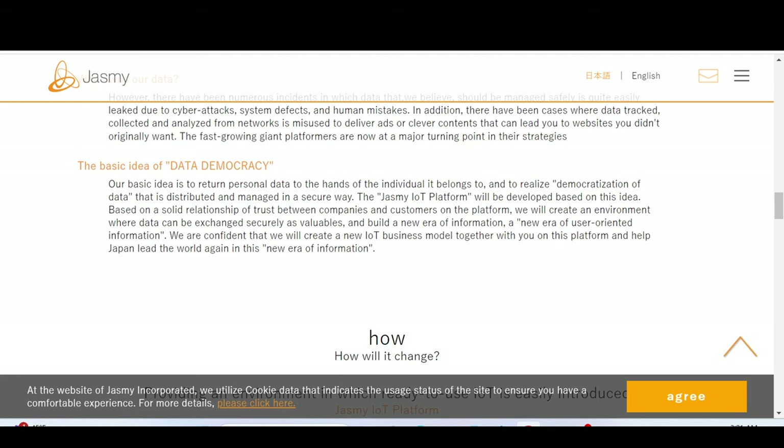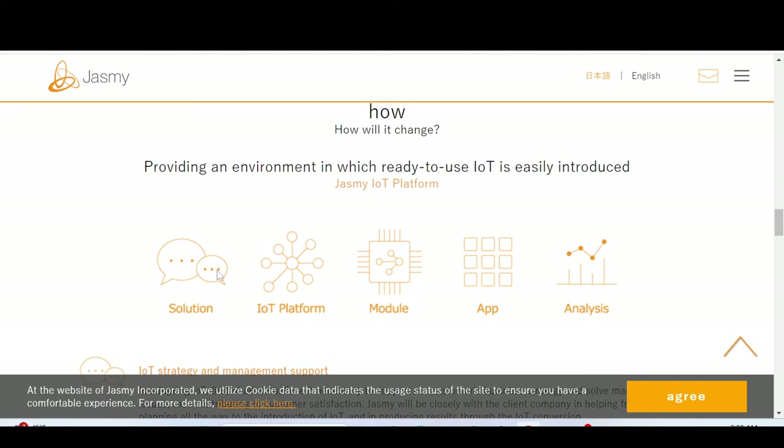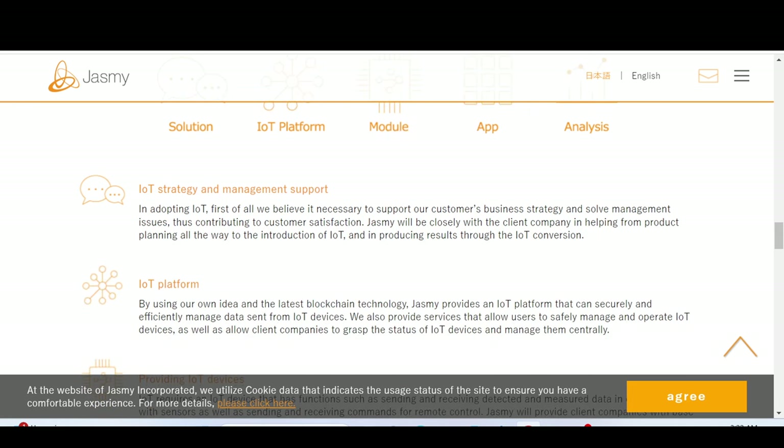The Jasmine internet of things platform will be developed based on a solid relationship of trust between companies and customers. On the platform, they will create an environment where data can be exchanged securely as valuables, building a new era of user-oriented information. The solution includes an IoT platform module, app analysis, and IoT strategy and management support for adopting internet of things.